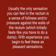Usually, the only sensation you can feel in the rectum is a sense of fullness and/or pressure against the walls of the rectum, which initially feels like you have to do a bowel movement. With experience, you begin to feel these as pleasant sensations.